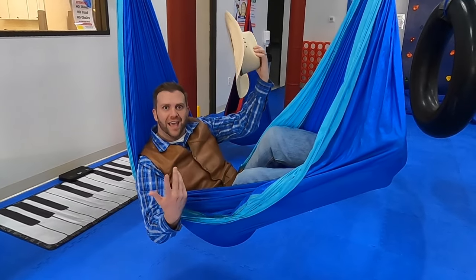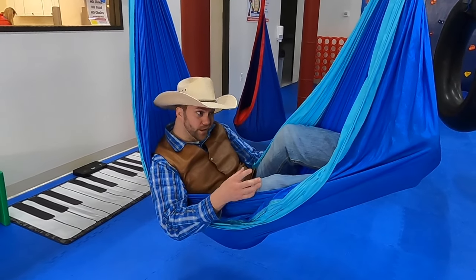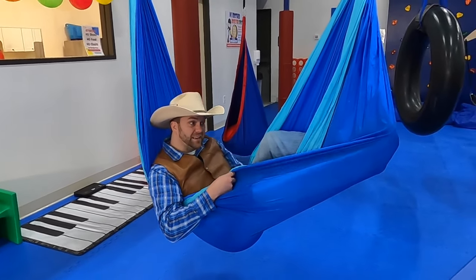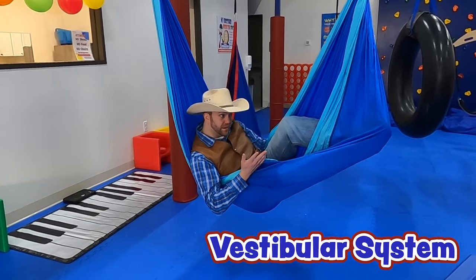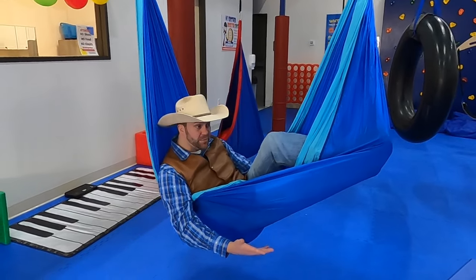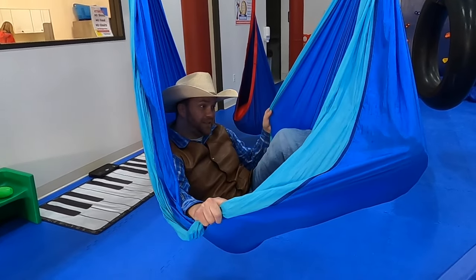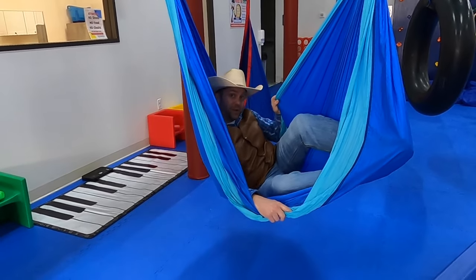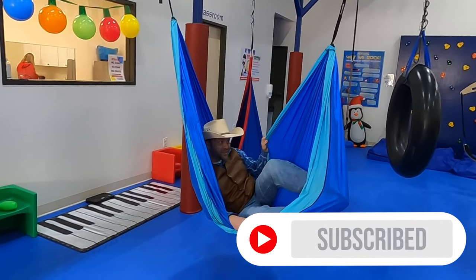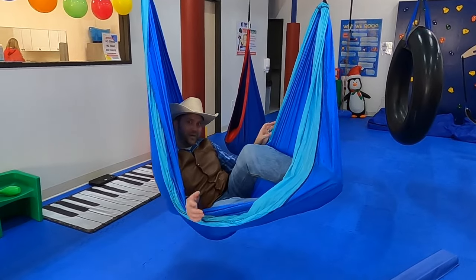You guys caught me napping in this swing! Well, this is actually a hammock and it's really comfortable. Being in this hammock, we're using our vestibular system — it's helping me sense my balance. I'm also using touch because I'm touching not only with my hands but with my body. The hammock is touching me all over my legs, my back, my arms. I'm using the vestibular system because I'm staying balanced, feeling the center of gravity and the motion of trying to stay balanced in this swing. It's actually really relaxing — that's how I fell asleep in it.